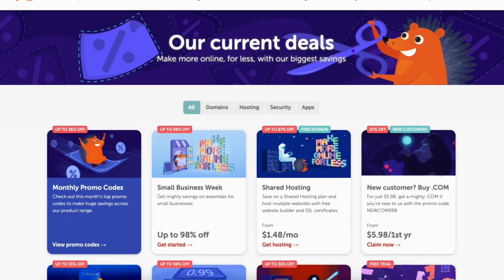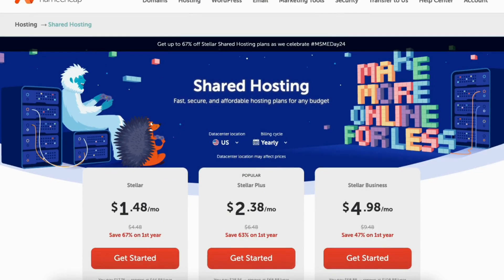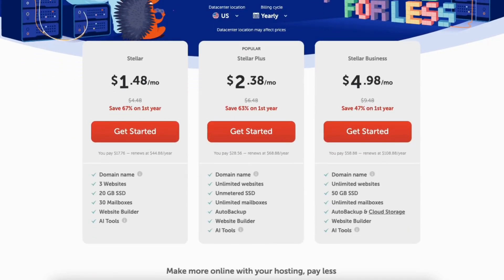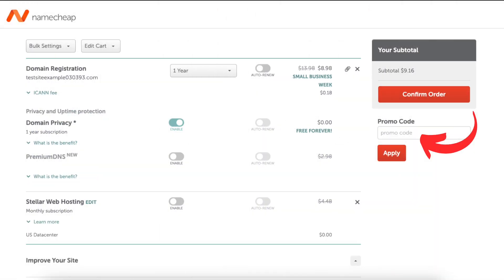Find the Namecheap deal you want and click it — it'll take you to the Namecheap service that you selected. Here's the shared hosting as an example. You'll see the savings on Namecheap web hosting. If you click into the .com domain name offer, you'll see the Namecheap promo code you can easily copy and paste by clicking to copy, then entering it in the Namecheap coupon code area at checkout.